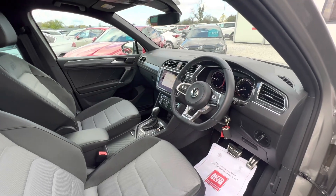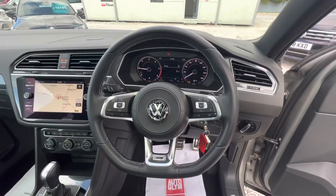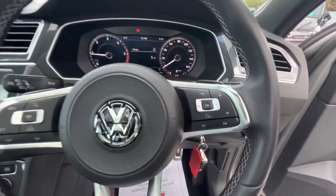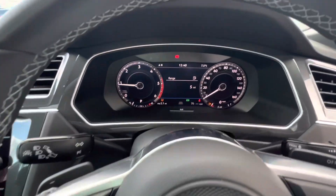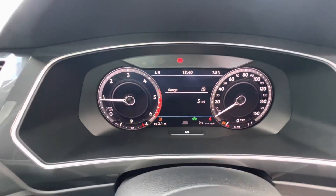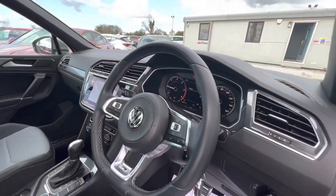Looking into the cabin, you can see the sports three-spoke steering wheel. Most of the controls are on there as well for your navigation, vehicle settings, and Bluetooth. It's a virtual cockpit and you can have multiple displays on there from your navigation to vehicle settings.